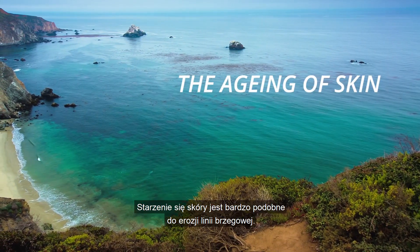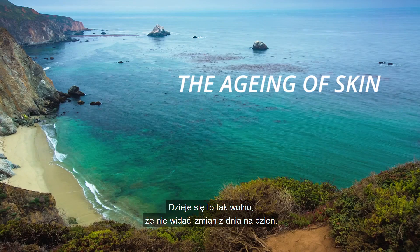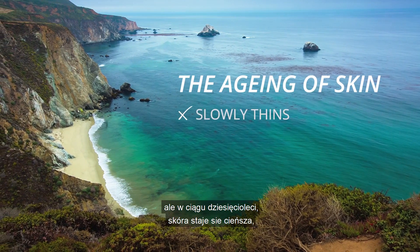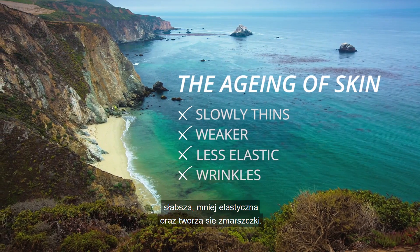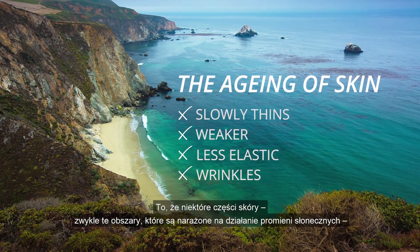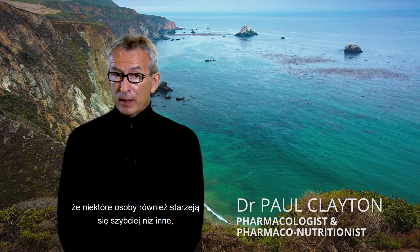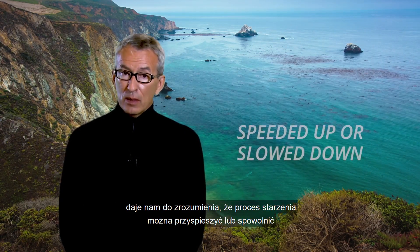The aging of skin is very like the slow erosion of a coastline. You can't see it happening from day to day because it is so very slow, but over the decades the skin slowly thins, it becomes weaker and less elastic, and wrinkles form. The fact that some parts of the skin — usually those areas exposed to sunlight — age faster than others, and some people age visibly more rapidly than others, tells us that the aging process can be speeded up or slowed.